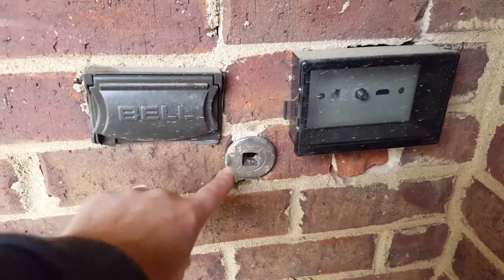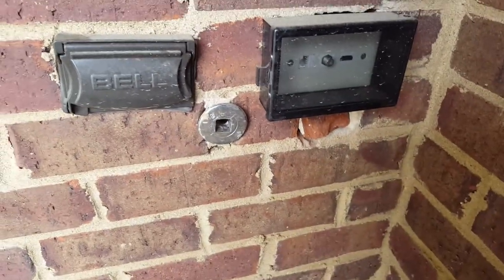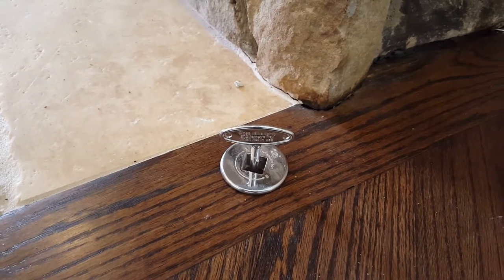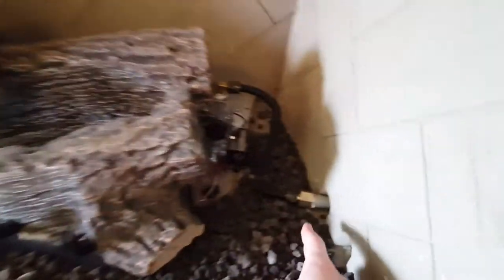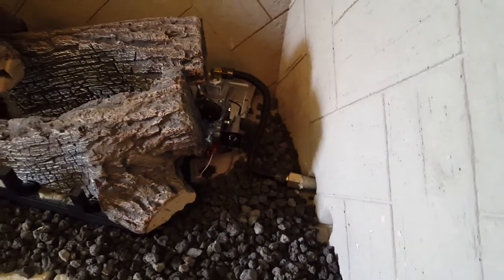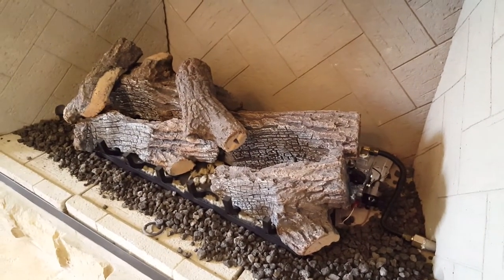If you ever see a key like that, it is to turn the gas on and off for a fireplace. Here's an example of one of those inside. This fireplace already has gas logs installed, but if you ever see a pipe coming out in the fireplace and there aren't any logs, that is what's referred to as being stubbed out — they have prepped it for hookup for gas.